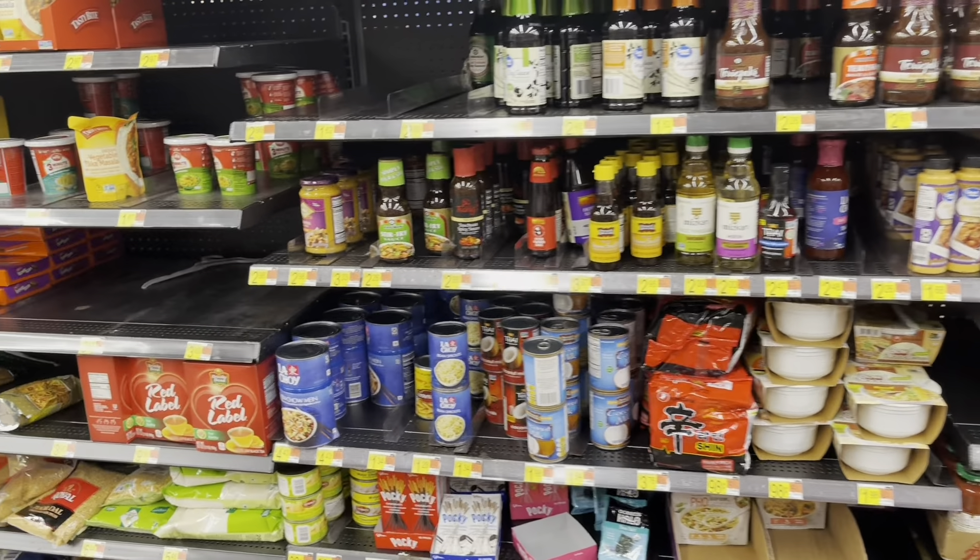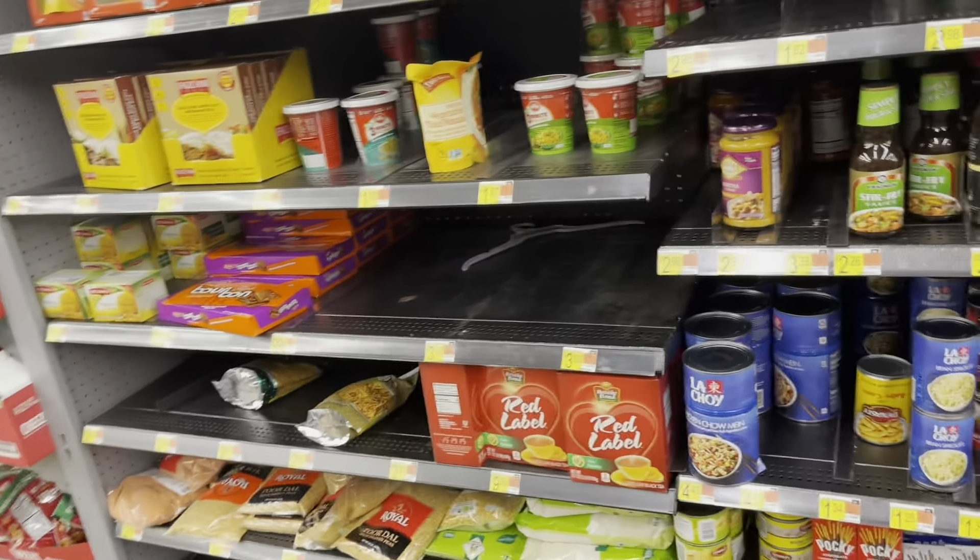They also have a lot of condiments and juices. Like I said, I'll show you the rest of the store in another video so that this video won't be much longer — so bye bye!